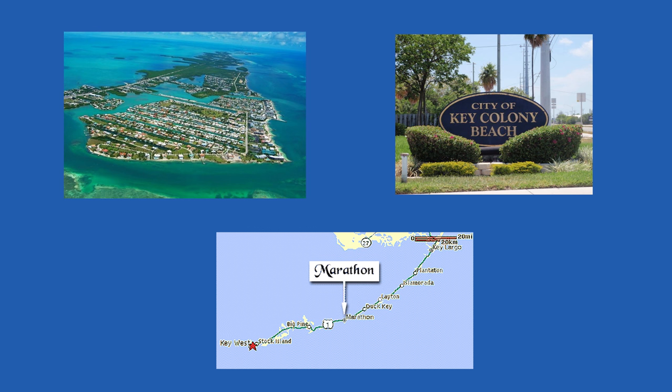Welcome to Key Colony Beach, a quaint seaside community adjacent to Marathon, Florida, the heart of the Keys.